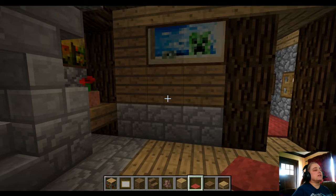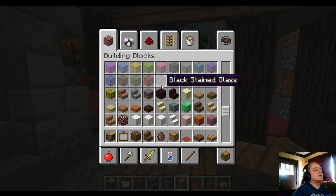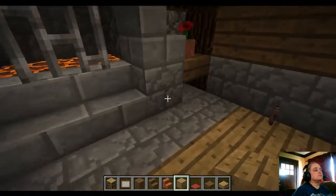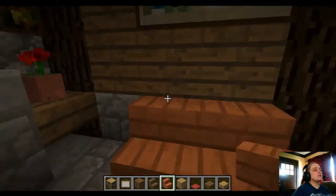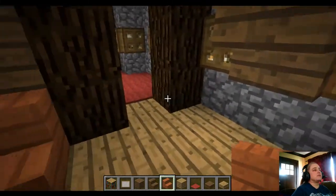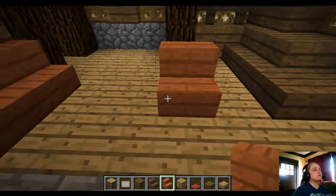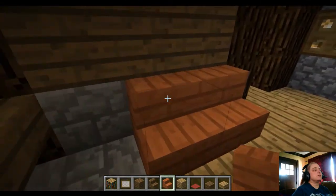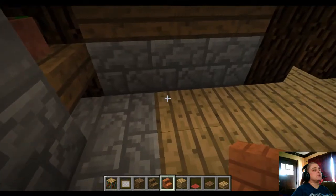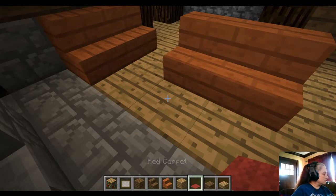We're going to need some places to sit in here. We can go with the acacia. Stick a couch there. Let's put some chairs — or another couch right there. He's got to be able to see the fireplace, never mind. It's kind of a cramped little inn, unfortunately.